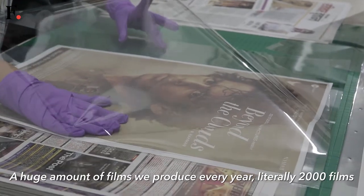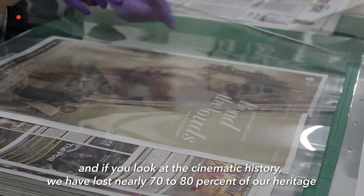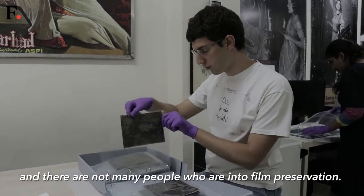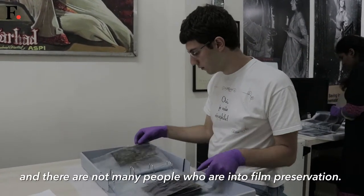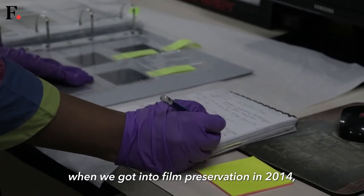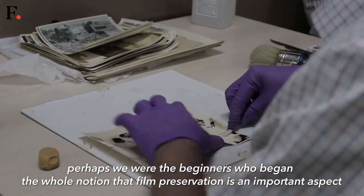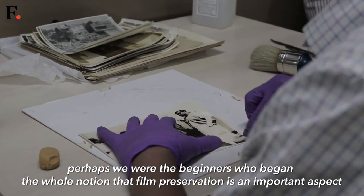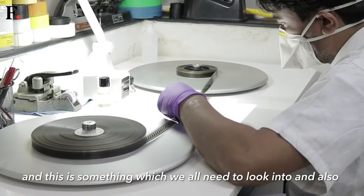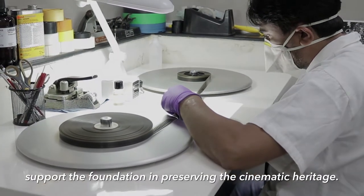We produce a huge amount of films every year — literally 2000 films. And if you look at cinematic history, we have lost nearly 70-80% of our heritage. There are not many people who are into film preservation. When we got into film preservation in 2014, perhaps we were the beginners who began the whole notion that film preservation is an important aspect — something which we all need to look into and support the foundation in preserving its cinematic heritage.